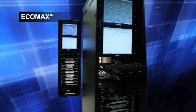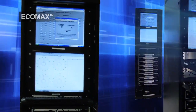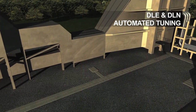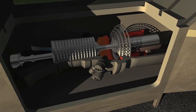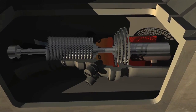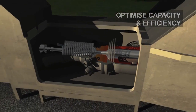Operational enhancements such as Wood Group GTS's proprietary EcoMax system can be applied. EcoMax is a DLE and DLN automated tuning technology that continuously optimizes output, emissions and combustion dynamics year-round. This technology eliminates the need to utilize manual gas turbine tuning approaches that leave untapped capacity and efficiency behind.